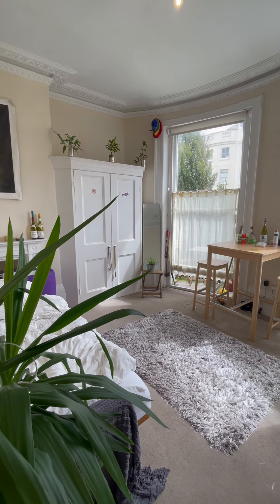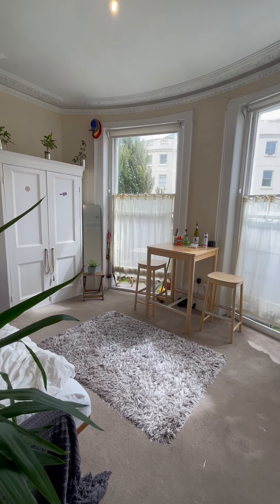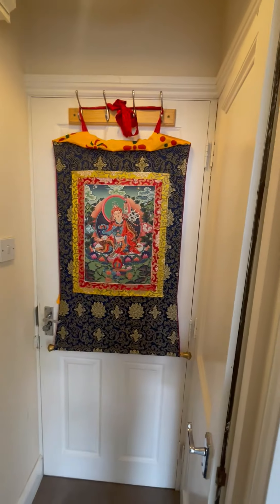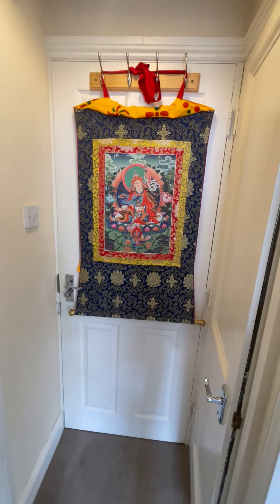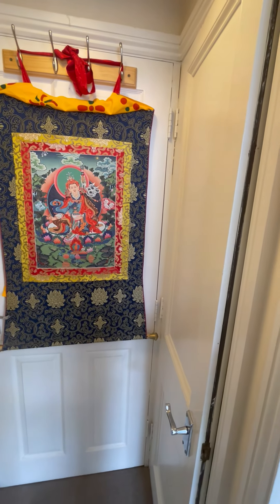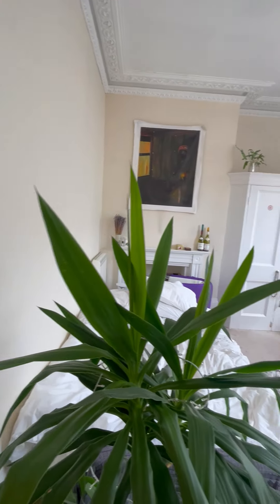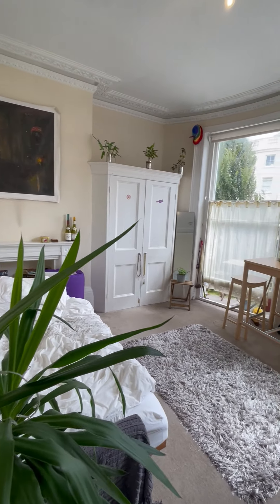Hello and welcome to the video tour of this studio flat on Lansdowne Place. Starting at the entrance of the property, as you come in you have the hallway, and just to the right is a storage cupboard that houses the boiler. Just ahead is the studio room.